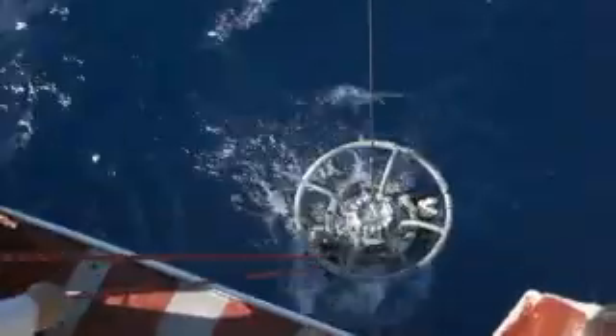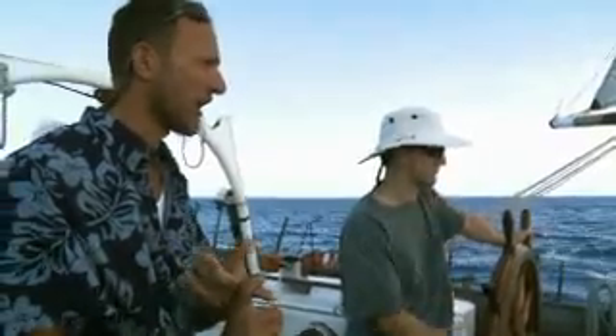You can see we've got a ton of canvas up right now, so the plan is to do a deployment first, and then we're going to do a tow afterward.